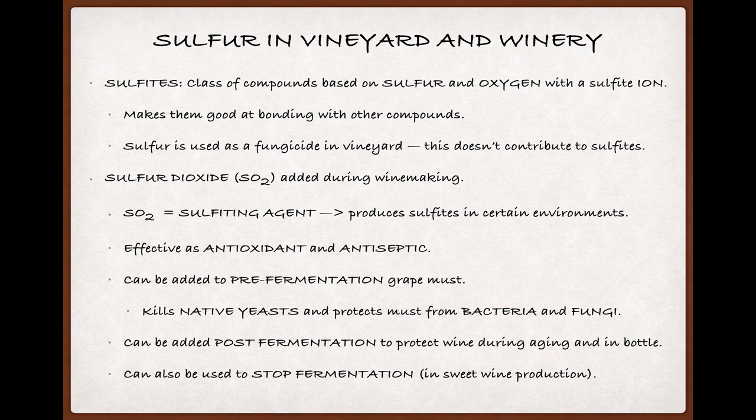Sulfur dioxide plays a big part in winemaking — its use may go back to the Romans in fact — because its affinity for bonding to things makes it a powerful antioxidant and antiseptic. Unfermented grape must can be dosed with SO2 to kill native yeasts on the incoming grapes and otherwise protect the must from bacteria and fungi. It can also be added post-fermentation to create a stable environment for the wine to age in once it's bottled. Finally, a stiff enough dose can kill the yeast before fermentation is complete, stopping that fermentation and resulting in a sweet wine.